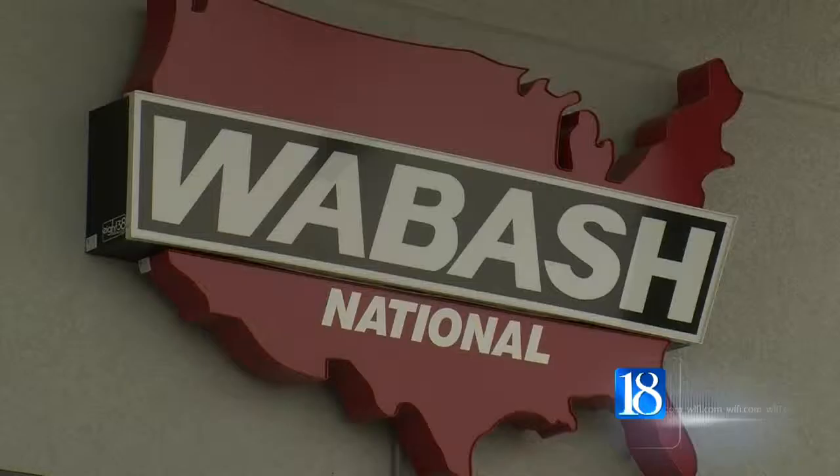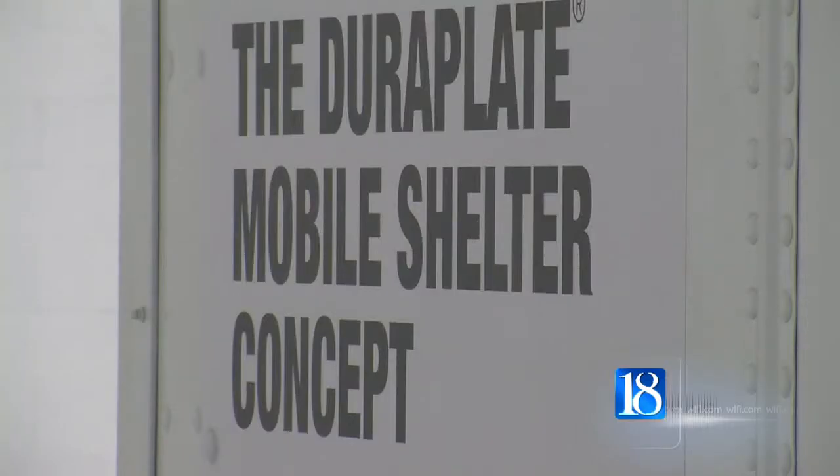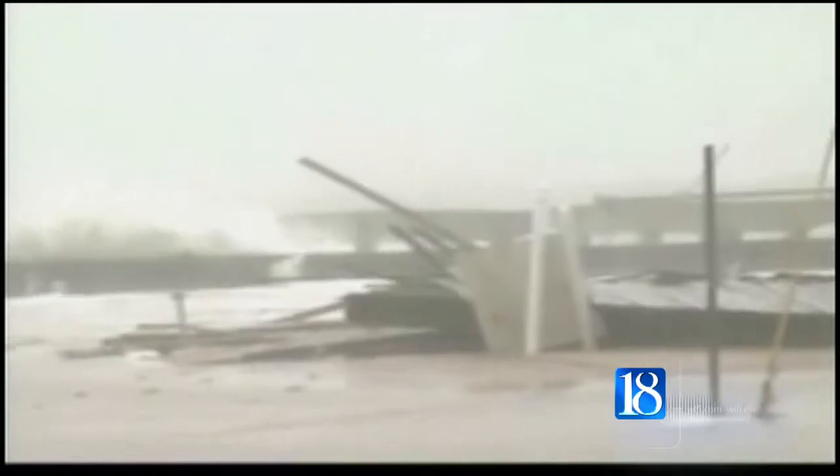This week, Wabash National introduced what's called the Duraplate Foldable Mobile Shelter at the National Emergency Management Expo in Orlando. President and CEO Dick Geremini says ironically, the mobile shelter is being introduced just as recovery efforts from Hurricane Sandy get underway.